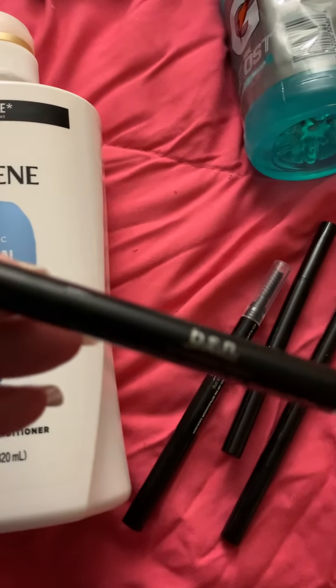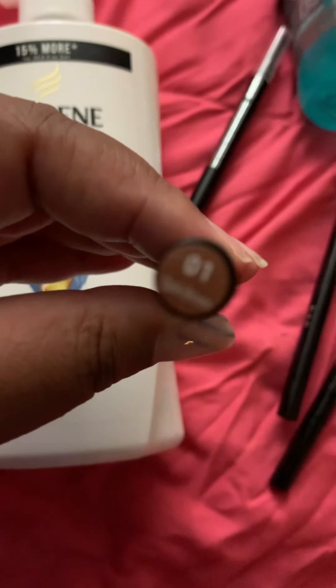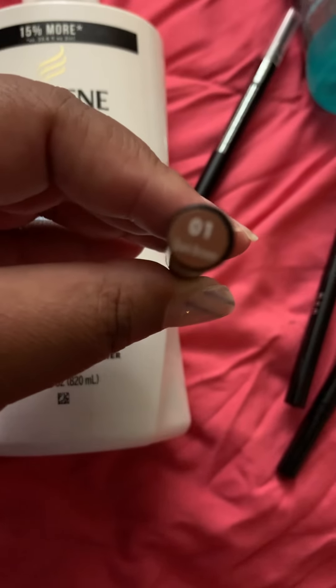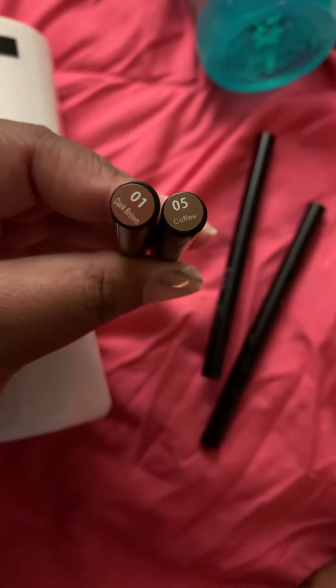I have this BSN dual eyebrow pencil and I like it because it comes with a spoolie on the tip. This is color 05 Coffee and I also picked up 01 Dark Brown. You can see the difference in colors between the Coffee and the Dark Brown — both of them were good for me.